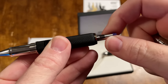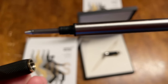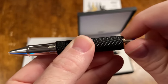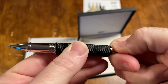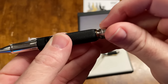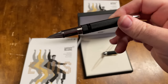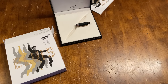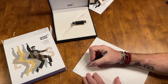The rollerball cartridges have a threaded end, as you can see, and that goes in there and screws into place, which keeps it nice and firm. Out of all Montblanc's pens, their rollerballs are probably the best writing experience. I'd say it writes nicely.